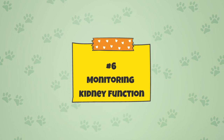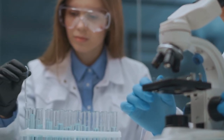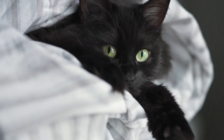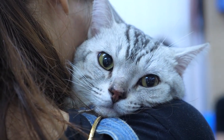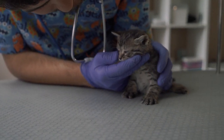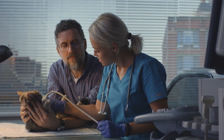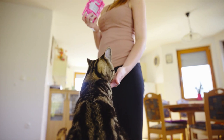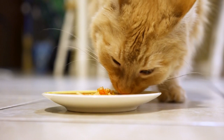Number six, monitoring kidney function: regular monitoring of kidney function through laboratory tests can help detect CKD early and allow for prompt treatment. Preventing the development of CKD in cats is essential to ensure the health and well-being of our feline companions. It's important to remember that CKD is often a progressive and incurable disease, and early detection and treatment can greatly improve the quality of life for cats with CKD. Cat owners should be vigilant about preventing exposure to toxins and providing their cats with a healthy diet appropriate for their age and activity level.